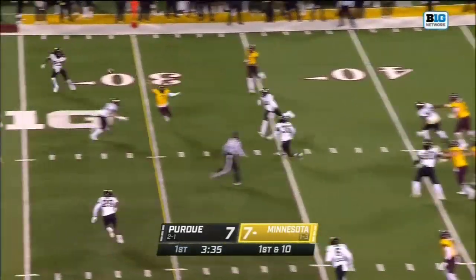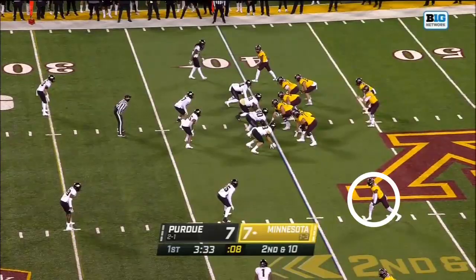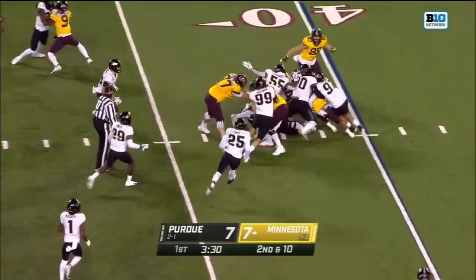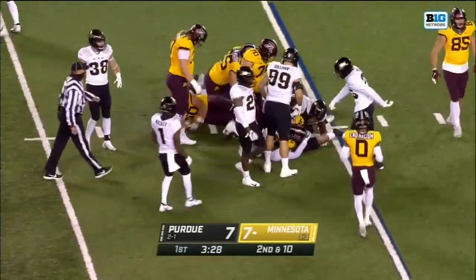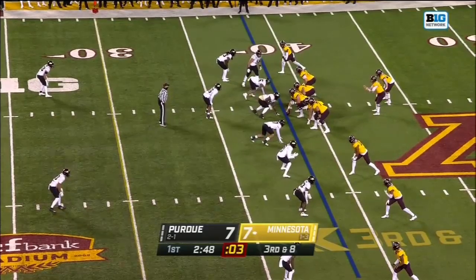On first down, Morgan fakes the handoff, throws that slant — too hot, too high for Ottman-Bell. From the 40 on second down, it's Ibrahim trying the middle, and that plugged up — Zemeci Fakasiyecki on that left side of that Purdue D-line.